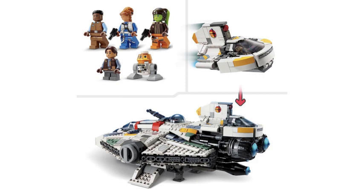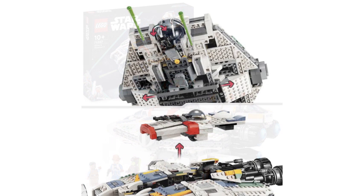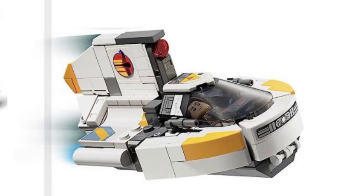I remember when even in 2017 it was hard to find a good price for it, and now it's just insane. But what do you guys think — is this set good or bad? Let me know in the comments, and I'll catch you next time. Bye bye. Also, the Phantom 2 really sucks.